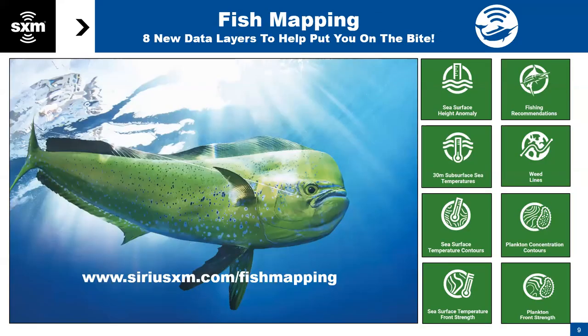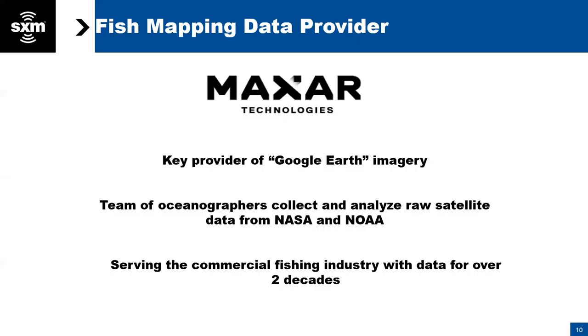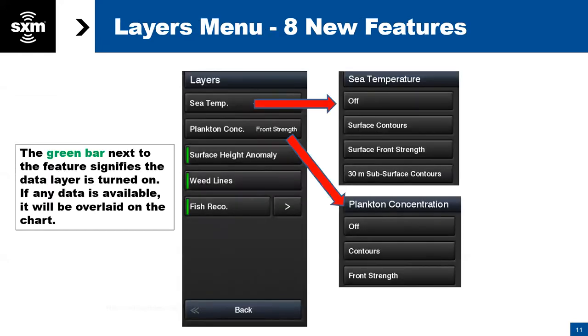Fish mapping has eight dedicated features — on top of all the weather features, it has eight dedicated features, and we're going to walk through those the way they appear on your Garmin plotter. First, let's talk about our data. We partnered with a company called Maxar Technologies, a big publicly traded company probably best known for their Google Earth imagery — they supply Google Earth with all the satellite imagery they use.